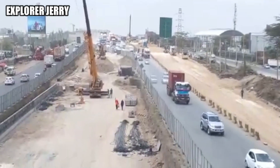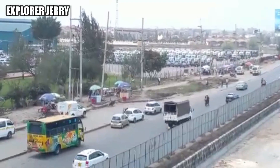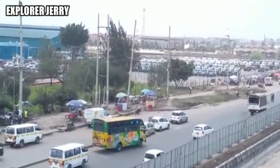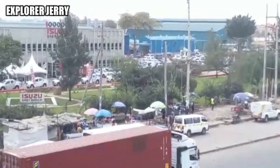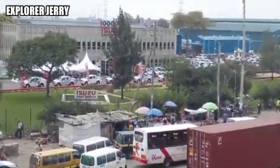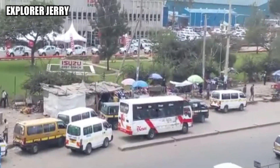The General Motors footbridge will be shifted to a new location along Enterprise Road, while the Saint Max Church footbridge will be relocated to Downhill Towers along Waiyaki Way — for those who know those sections — at Mombasa Road.